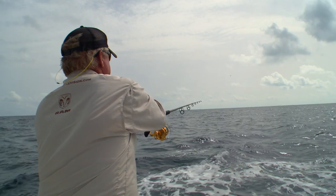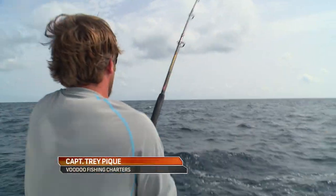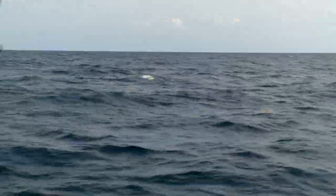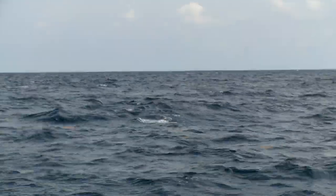John, we got a dolphin on! Nice, man — that was quick. Any size to it? I haven't seen him jump. He jumped one time. Looks like maybe 25, 30-pound fish. Nice fish — I see him jumping out there. There you go. Good dolphin — spun around on him a little bit.